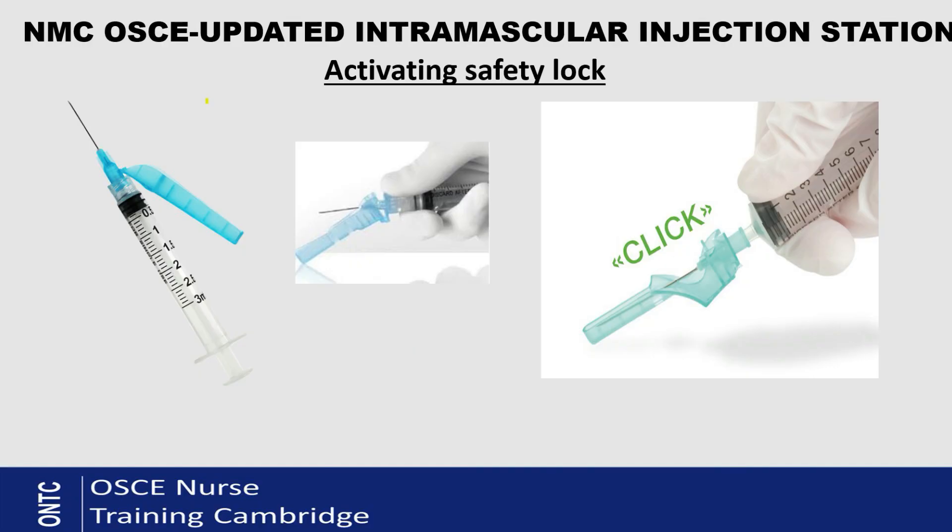I promised to show you how to activate the safety lock on the needle. As you can see on screen, the safety shield has been pulled away to give the injection. After giving the injection, you push the shield down against a hard surface — as shown in the middle picture. Once fully pushed down, it will click, meaning the shield is fully locked over the needle. You can then place the needle and syringe together into the sharps bin without separating them.